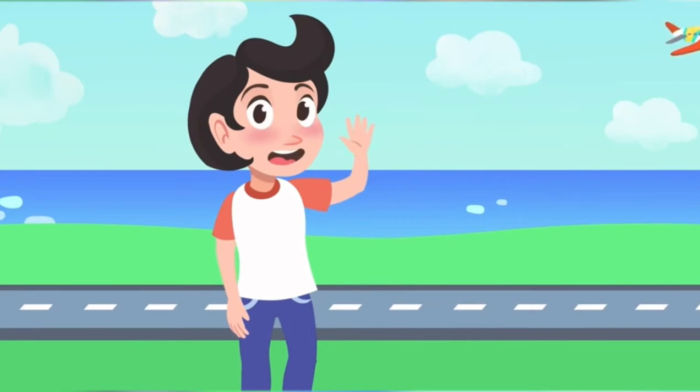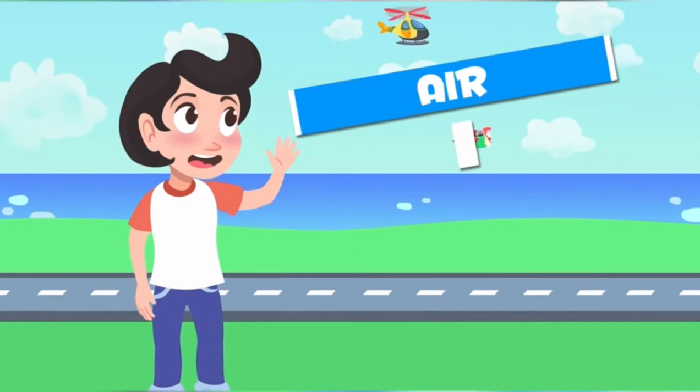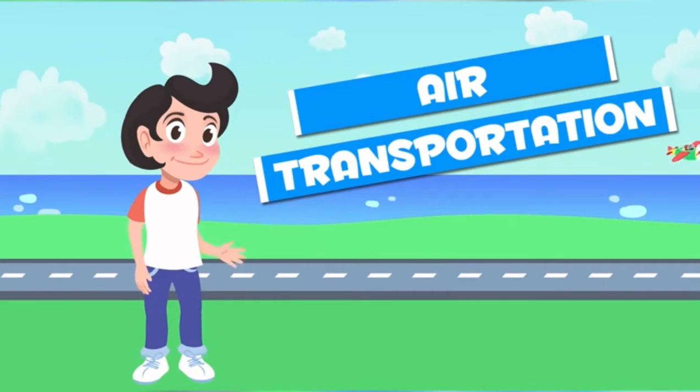Good morning, Kindergarten. Today we are learning air transportation.